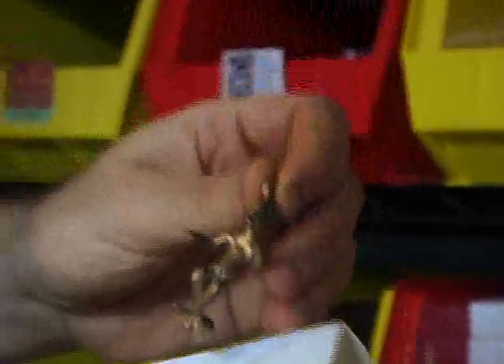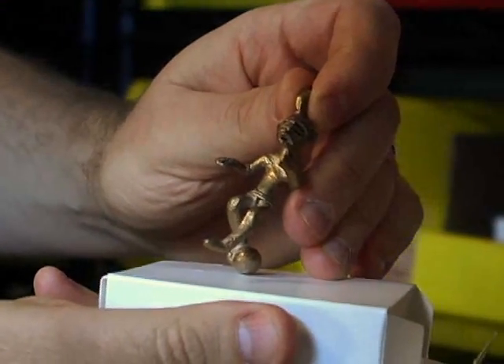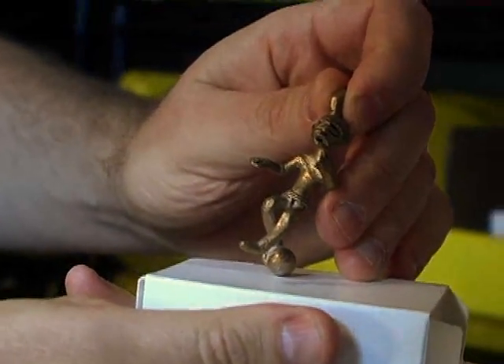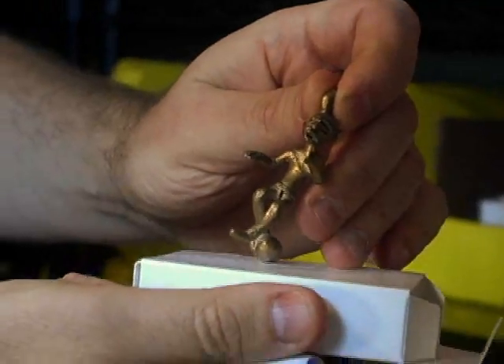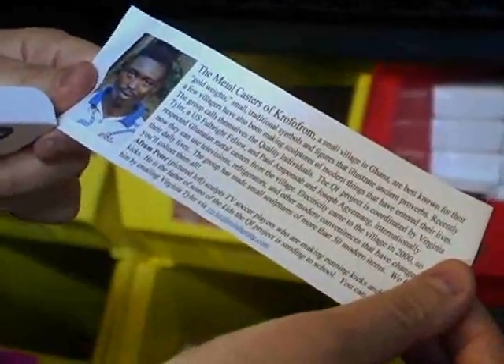Here is an artist from Krofram, Ghana. They are a small casting village and they make castings out of bronze. With each piece, you get a little bio of the artist.